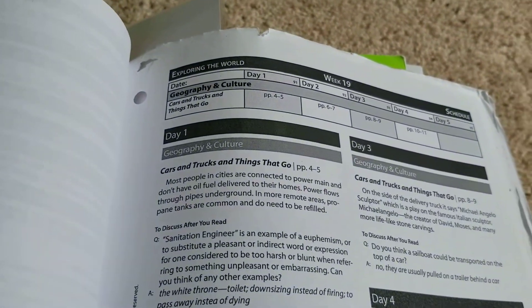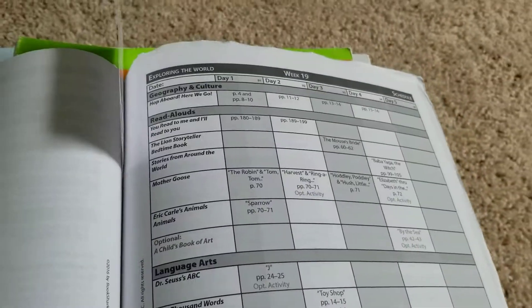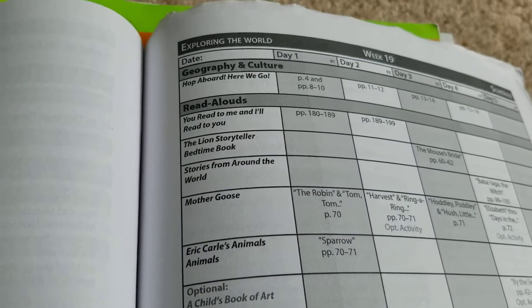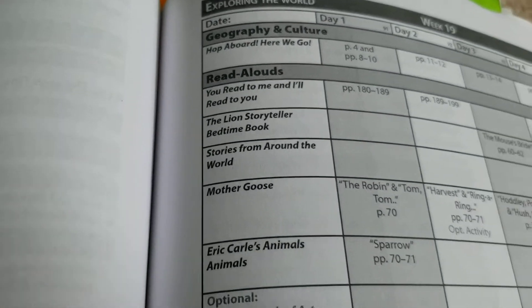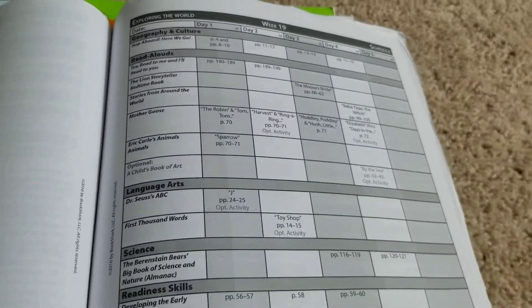The new book they added before they printed this book is called Cars and Trucks and Things That Go. It used to be that one, but then I changed it to this one. This book was already printed, so they sent it to me.